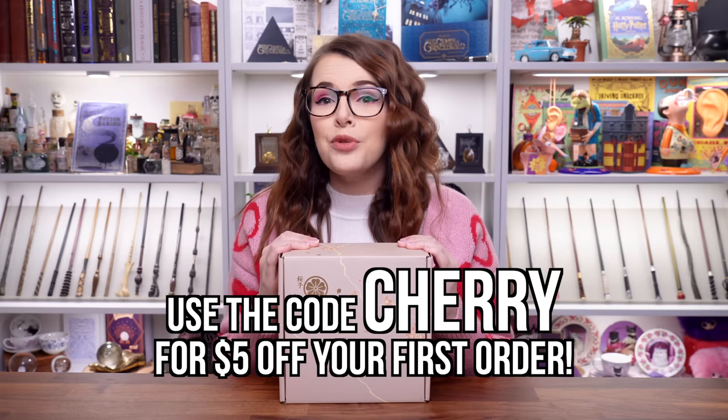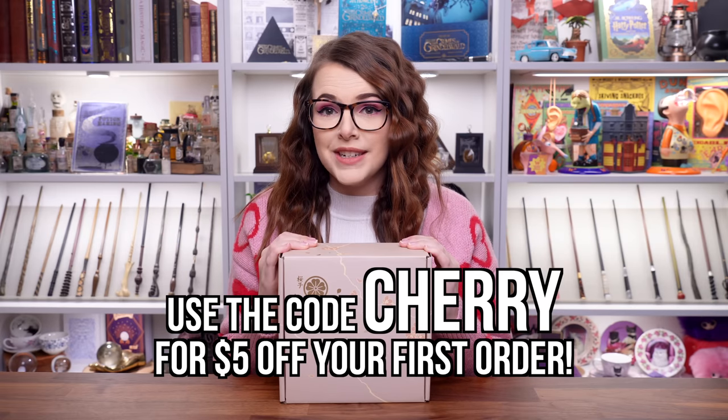It doesn't matter where you are in the world because these are delivered directly to your door all the way from Japan. It's all curated to provide you with authentic Japanese sweets, snacks, tea and more from local makers in Japan every month. If you use the code CHERRY, this will get you $5 off your first order. Be sure to check the link out in the description down below.